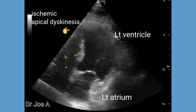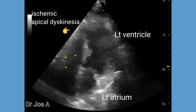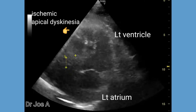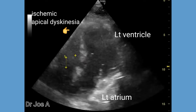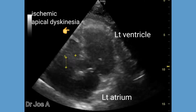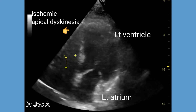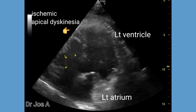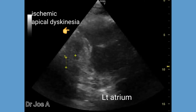This elderly patient has a history of ischemic heart disease, for which stenting was done. Note the presence of outward bulging of the apex during systole. This is known as dyskinesia or dyskinetic movement of the myocardium.